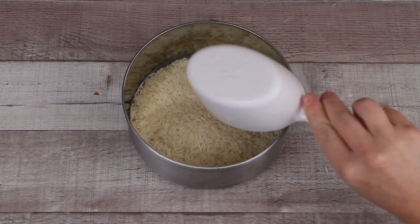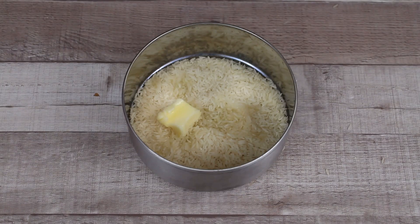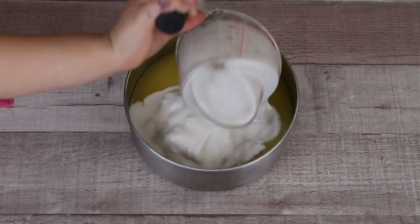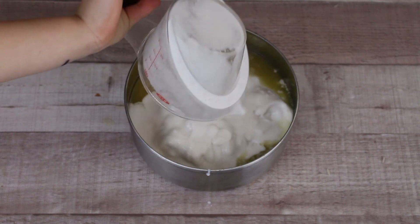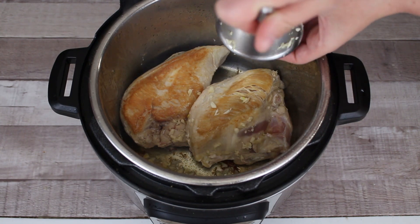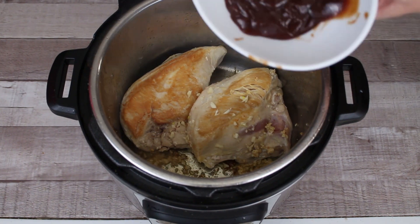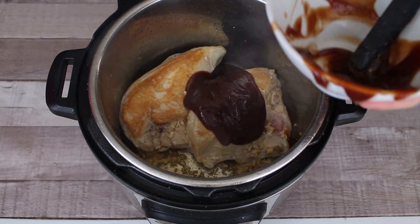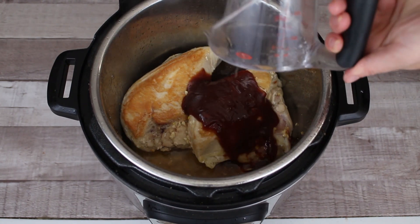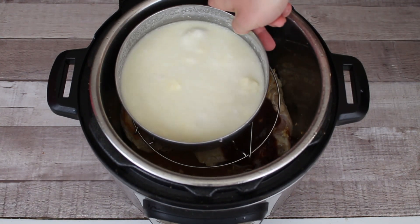We have an extra pot that's Instant Pot ready where we put a cup of rice, butter, lemon juice, pineapple juice, and coconut milk. Give it a good stir so everything is nice and mixed so it can absorb the liquid while cooking. Once your chicken is ready, put in your garlic, add in your ginger — I used ginger paste — then put in half a cup of barbecue sauce and your pineapple juice. Take the trivet and place it right on top of your chicken, then place your rice pot on top of the trivet.